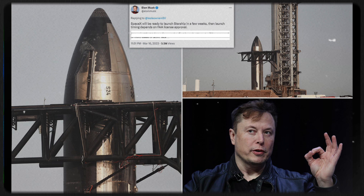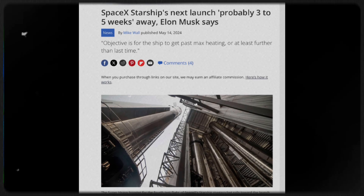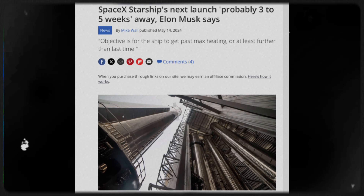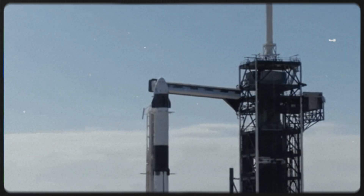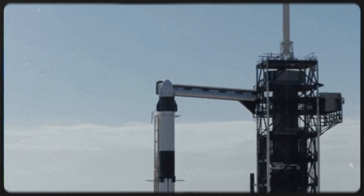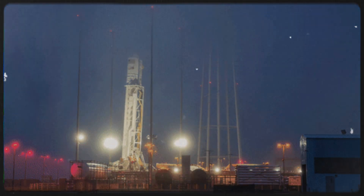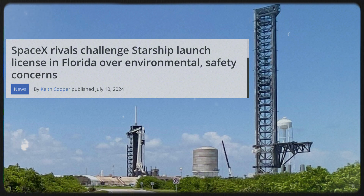With Musk's announcement that the next launch will occur no later than 60 days following Flight 4, Starship is now moving full speed ahead. The launch frequency is growing rapidly, as we are currently approximately one-third of the way through the next launch. Some of SpaceX's rivals, though, may find SpaceX's lightning-fast frequency to be an obstacle — it appears that they are attempting to complain to the government in an effort to delay the launches. SpaceX is now dealing with an issue at the Florida Starship launch pad.